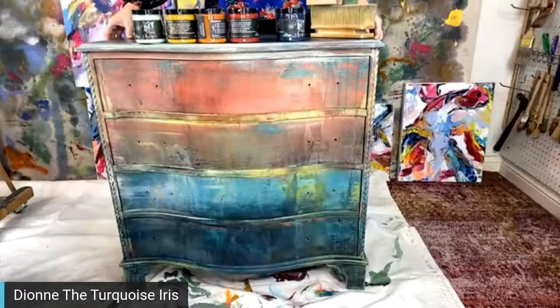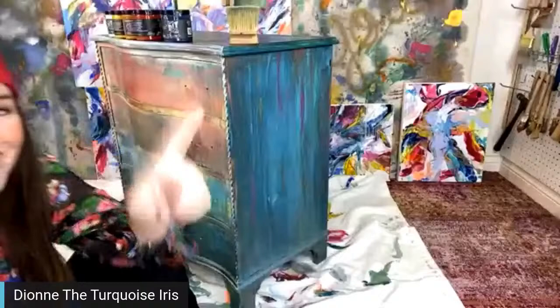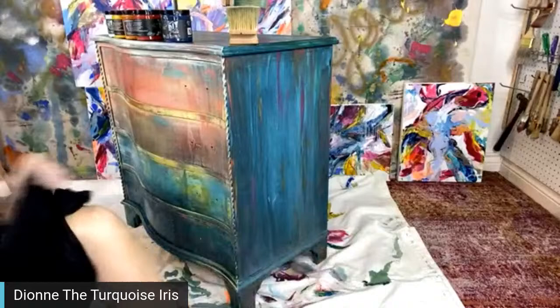Lolly takes the cake — she says she likes mullets with a frosted tip and gel. Lolly, you get off this channel! Hilarious.